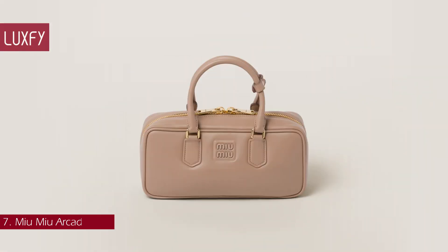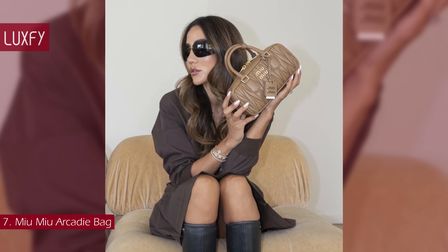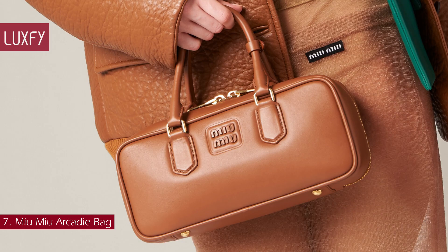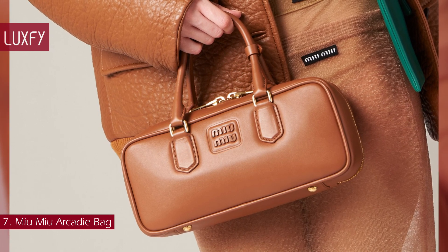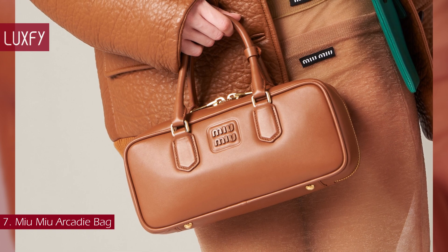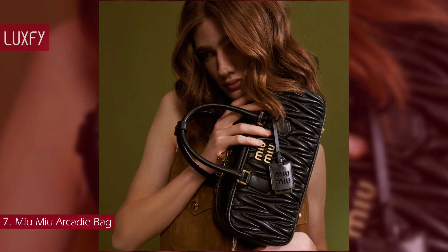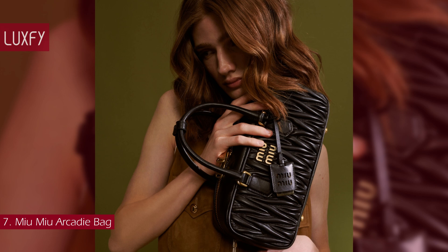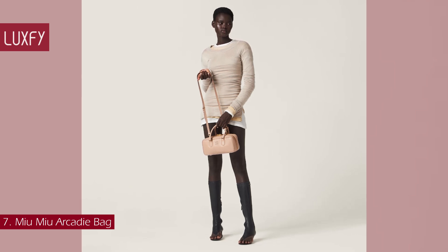Number 7: Miu Miu Arcadie Bag. A Miu Miu reinterpretation of the classic top handle, the Arcadie will be a staple for 2024. Available in matte lissé or smooth leather, this is a classic of the brand that is fun, elegant, and stylish. The dynamic and elegant lines and the detachable adjustable shoulder strap contribute to the versatile, functional, and modern design of the bag, while the Miu Miu lettering logo sets the bag apart from the rest. With the different sizes available, it can easily be an evening clutch or an everyday bag. The Miu Miu Arcadie Bag in smooth leather is sold for $3,000.